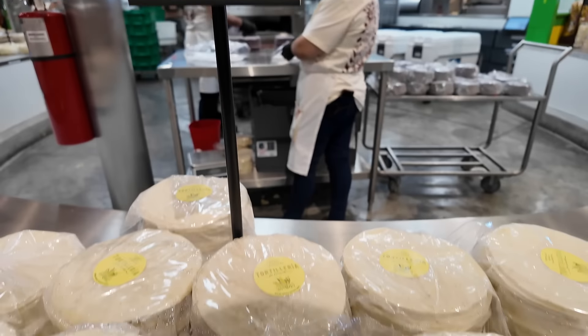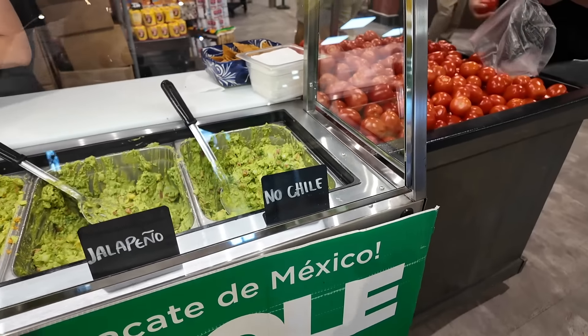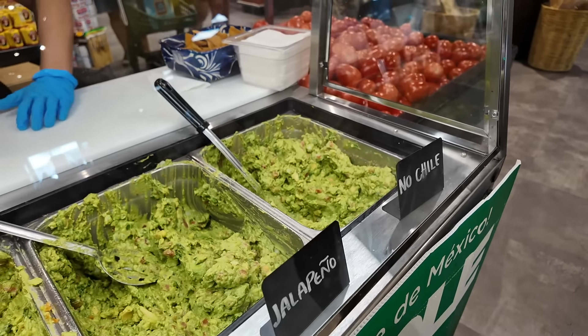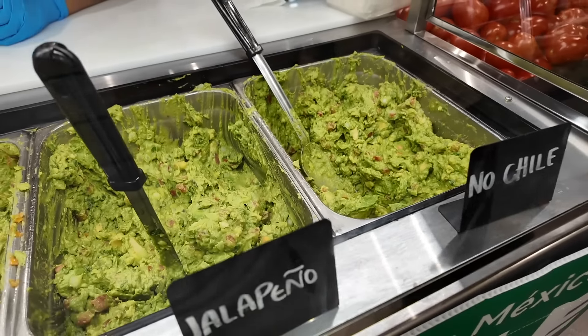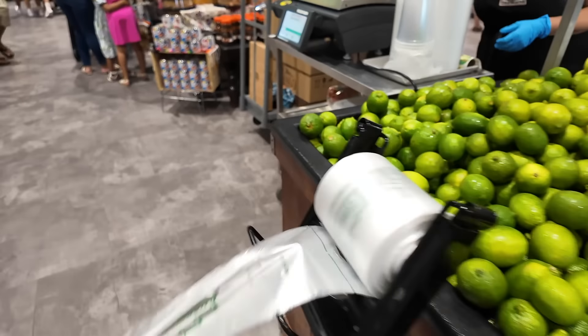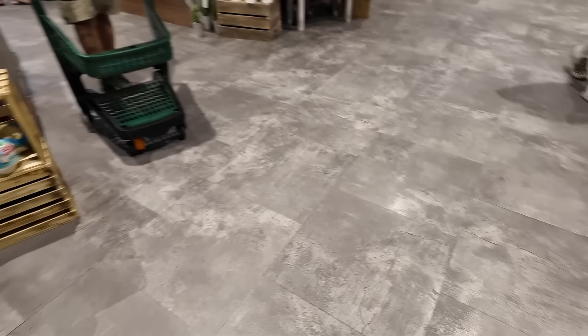I think this is the one we want right here. Let's get some guacamole. Can we buy some guacamole from here? The one with the jalapeño — the smallest one. I'm gonna grab a lime. $6.43 — not too bad.